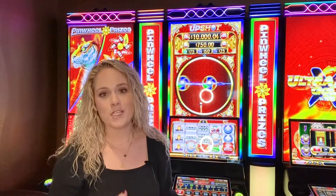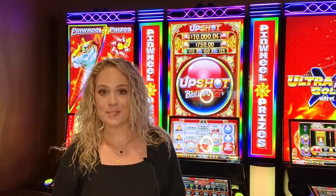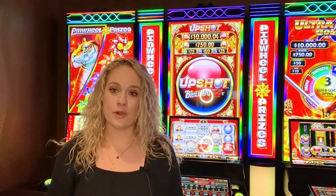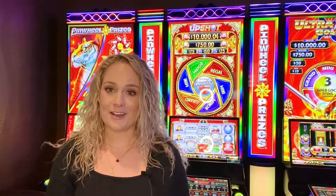Upshot titles Prosperity Rising and Brilliant Sevens are GLI approved and ready for placement, so be sure to contact your account manager to learn more about Prism VXP and all these awesome games. Be sure to check back soon for another Incredible Insider update.